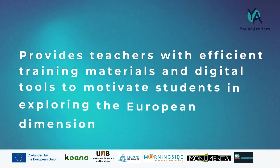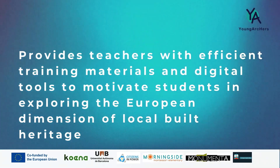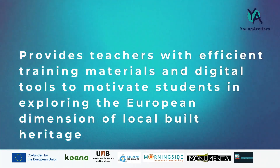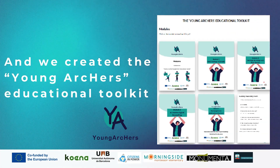YoungArchers provides teachers with efficient training materials and digital tools to motivate students in exploring the European dimension of local built heritage. We created the YoungArchers Educational Toolkit.